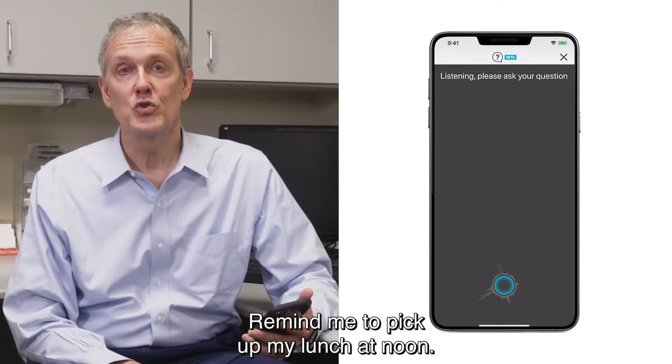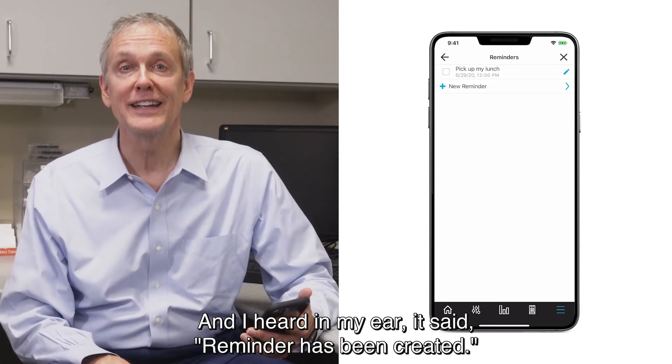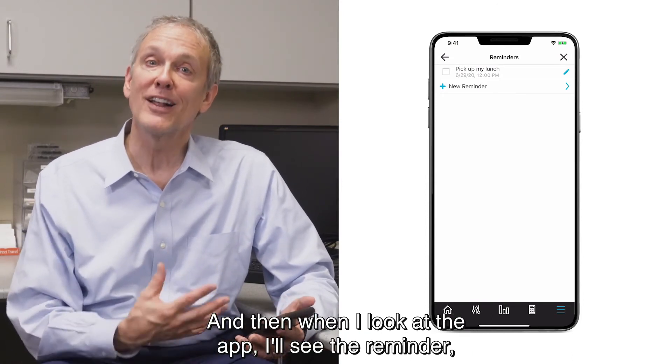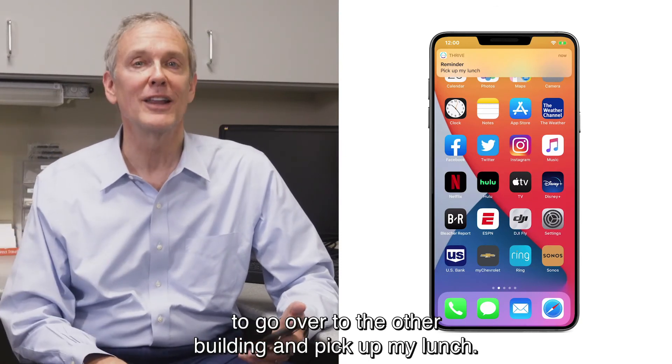Remind me to pick up my lunch at noon. I heard in my ear that the reminder has been created, and then when I look at the app, I'll see the reminder and I'll hear that reminder at noon to go over to the other building and pick up my lunch.